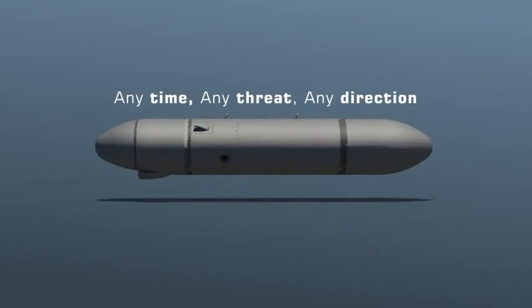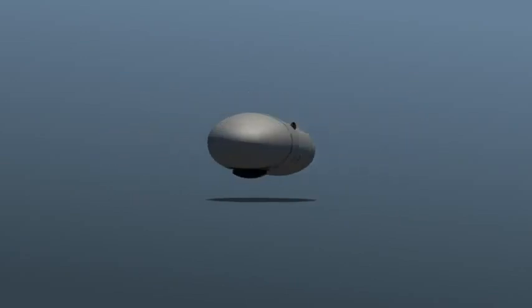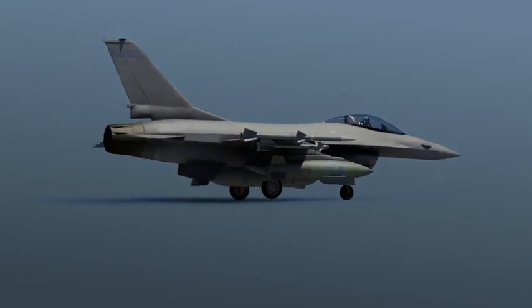Elta's Escort Jammer Pod is an advanced system designed to enhance survivability of the attacking force by suppressing multiple threats.